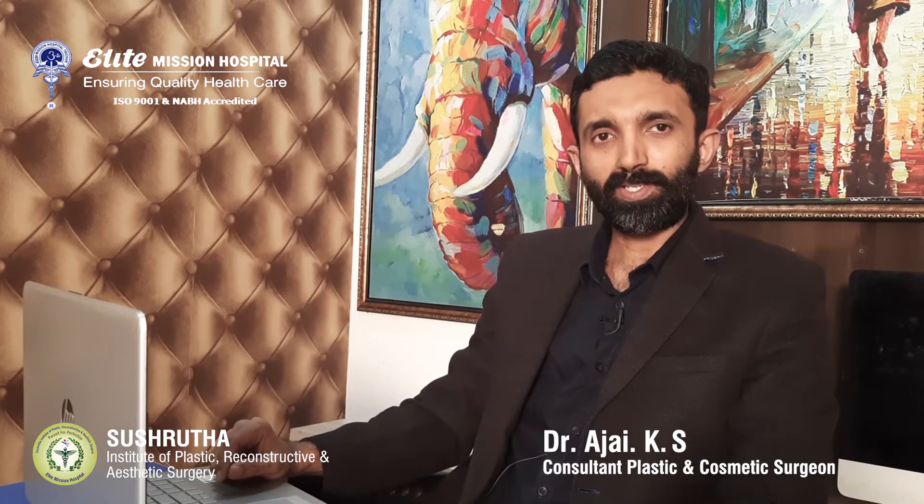Hi friends, my name is Dr. Ajay. In this video, I am going to talk about gynecomastia and its treatment.